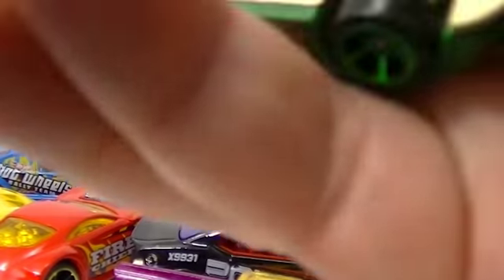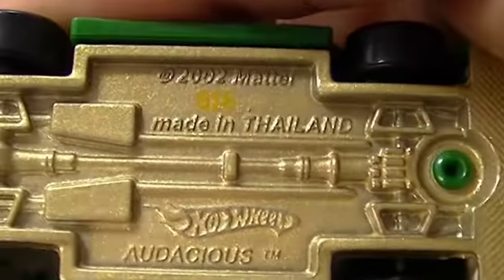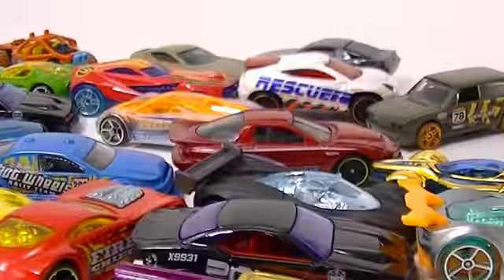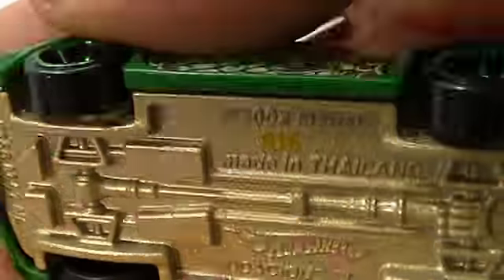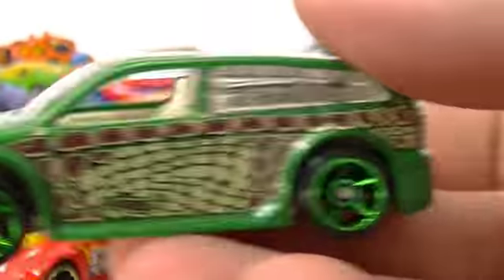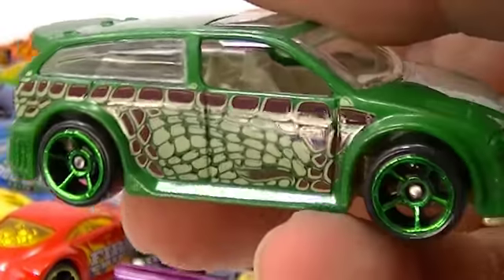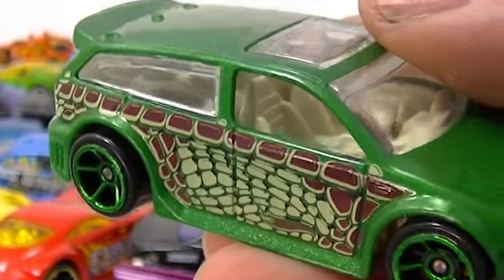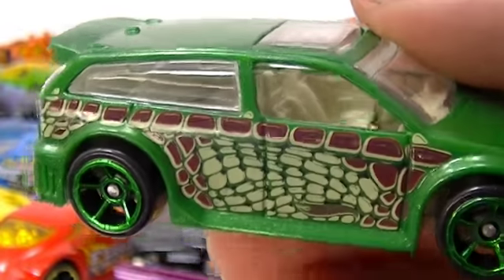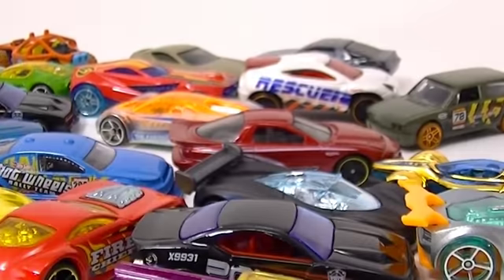This is the Audacious - it's not a Volkswagen. The Audacious came from the Street Beast five-pack. I think we did a video on that one, but they all had animal patterns on them. That is the Audacious.